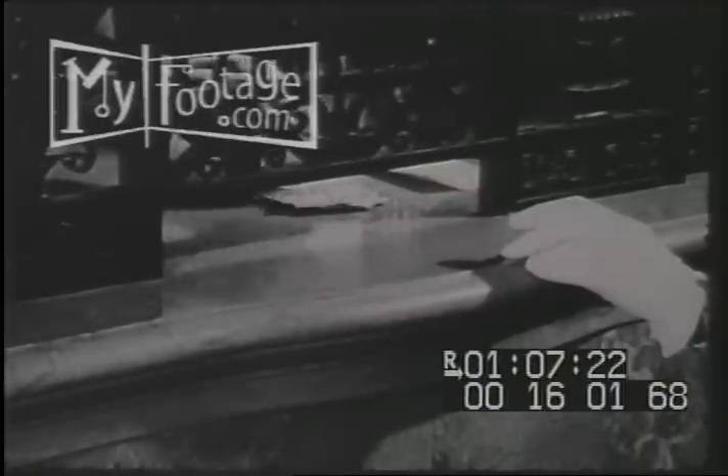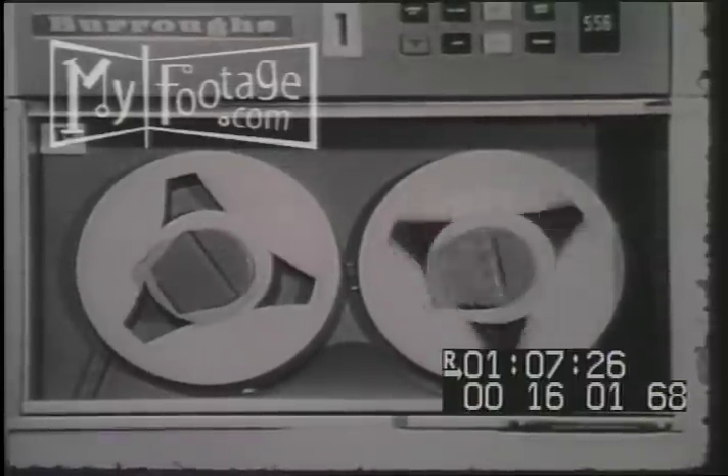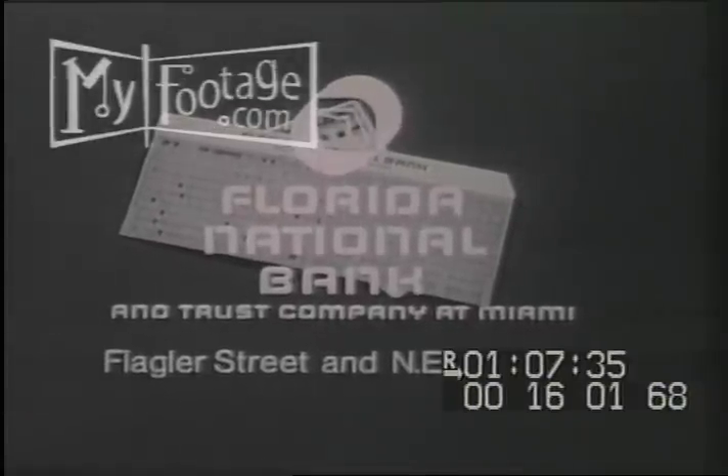You don't have to bother with a bank book either. Our modern computer system sends you a balance statement each month, so when you have credit cards to pay, it's nice to have this savings card working for you — at the Florida National Bank in the DuPont building.